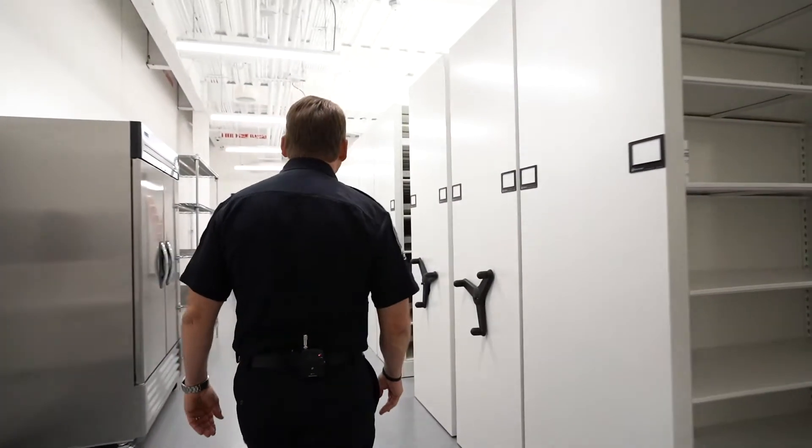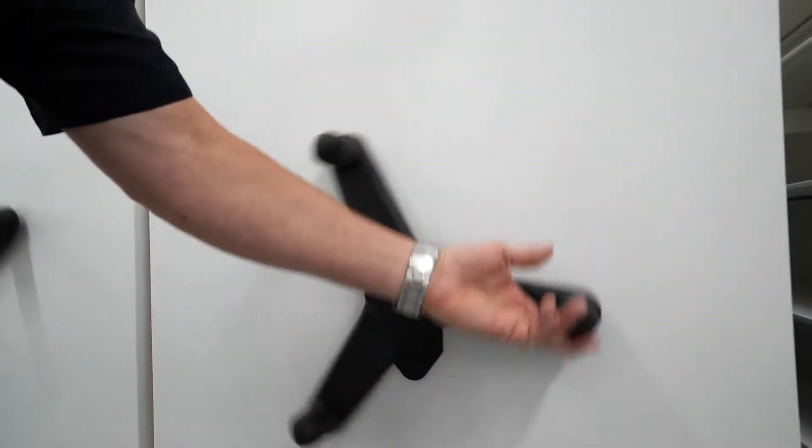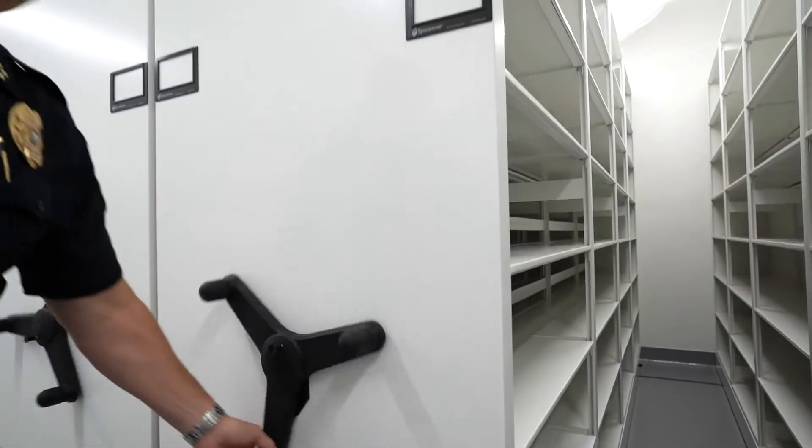This is our evidence vault. All evidence stored within this facility is stored in this room. These cabinets roll and you have storage on either side.